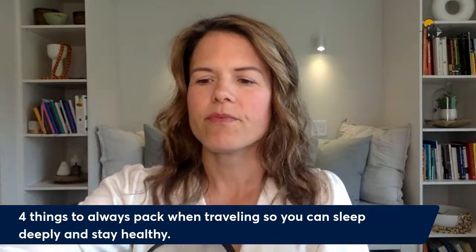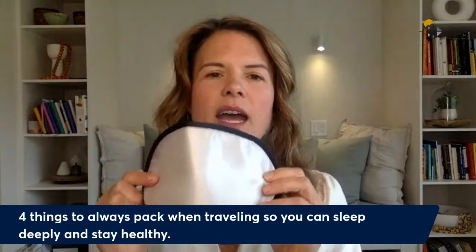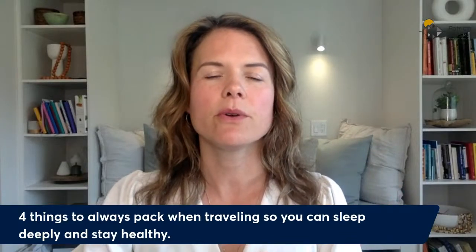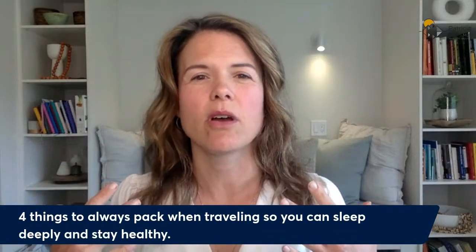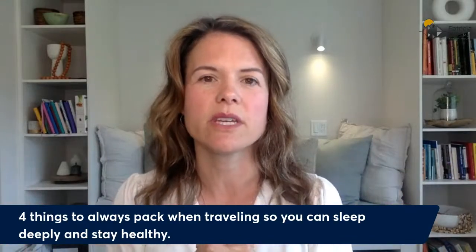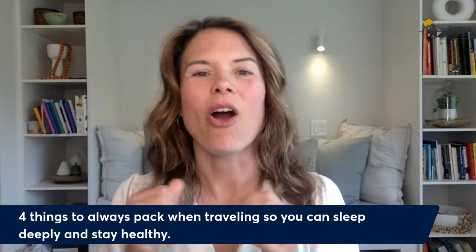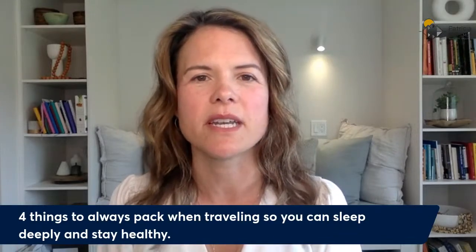Item number two is an eye patch and earplugs. At home I keep the house pretty dark at night, but when you go into other places, sometimes they have curtains that let bright light stream in from streetlights or flashing signs outside, which can really disrupt your sleep. And if there are sounds of sirens or cars, that's where the earplugs come in really handy. I always have these items packed — if I forget them, I always regret it and have to go to the pharmacy to buy a new pair.